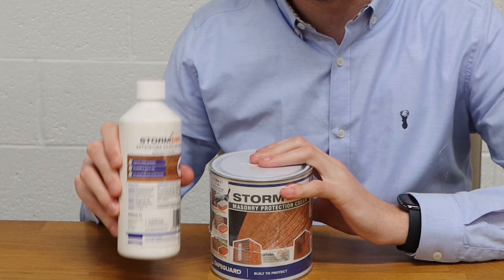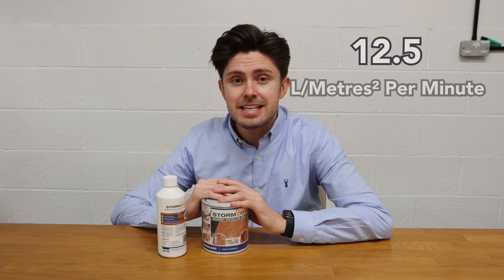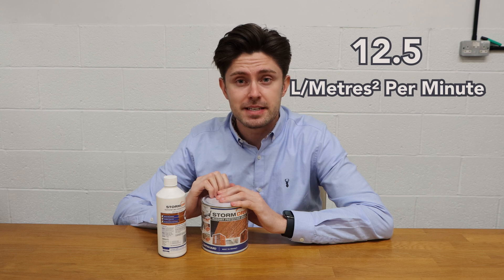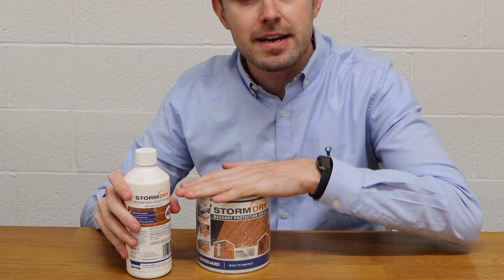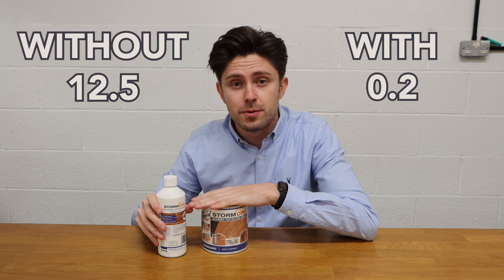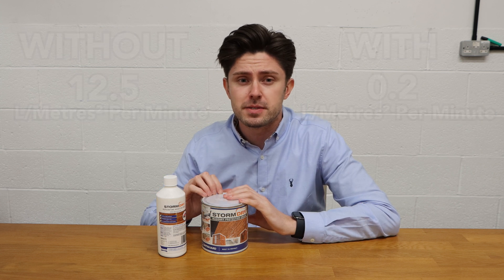But if you couple this with repointing and consider an additive like Additive Number Two, test data shows that with nothing in place, water ingressing through a wall can be something like 12.5 litres per metre squared per minute. If you repoint with an additive such as Additive Number Two and apply the cream, that can drop to less than 0.2 litres per metre squared per minute — a huge reduction in water coming into the property.